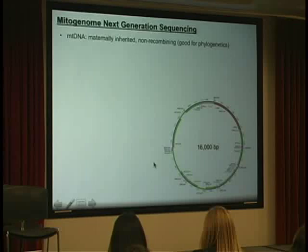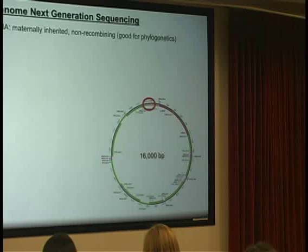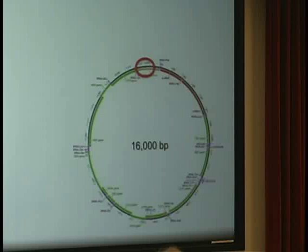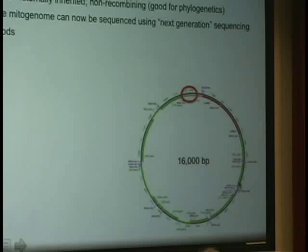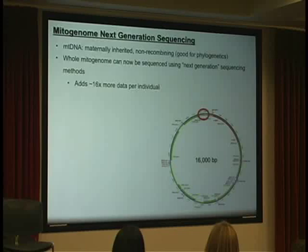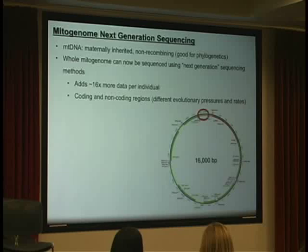We use mitochondrial DNA, which is maternally inherited and non-recombining, and can be good for this kind of phylogenetic study. Previous studies have used a relatively small portion — about 400 to 1,000 base pairs of what is called the control region. However, we can now sequence the entire mitogenome using next-generation sequencing, giving us about 16 times more data, going from 400–1,000 up to 16,000 base pairs. This also gives us better taxonomic resolution.